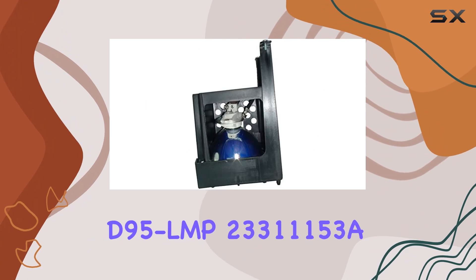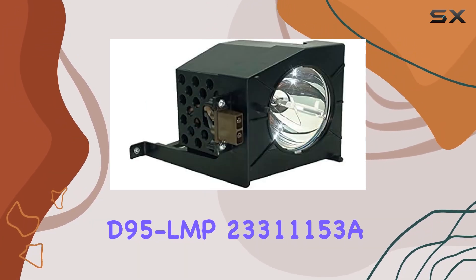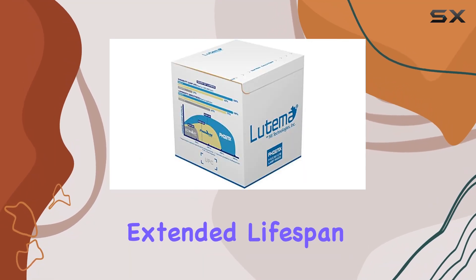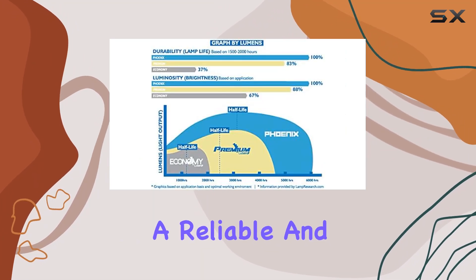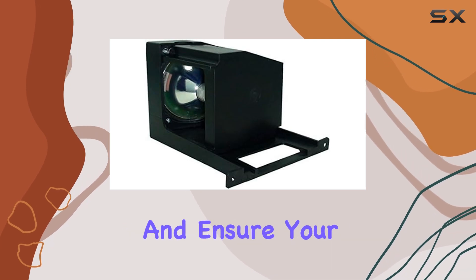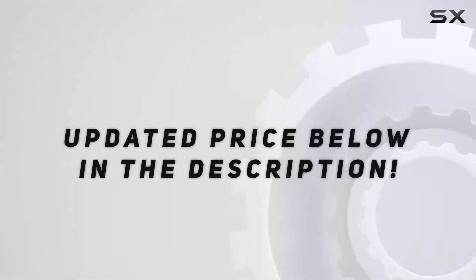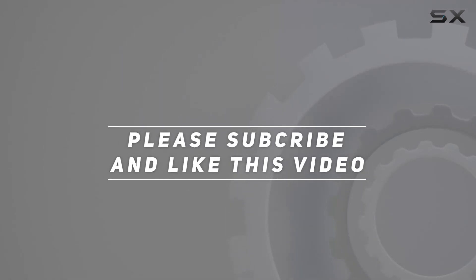The Latima Toshiba D95 LMP23311153A replacement lamp stands out due to its superior brightness, extended lifespan, and broad compatibility with various TV models. It's a reliable and high-quality choice that promises to enhance your viewing experience and ensure your television operates at its best for a longer period. Check out the video description for updated price, and thank you for watching.